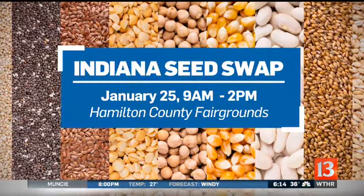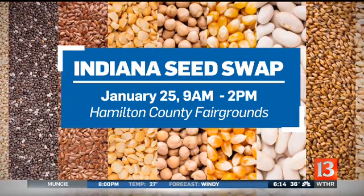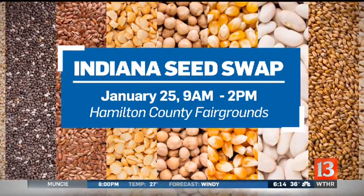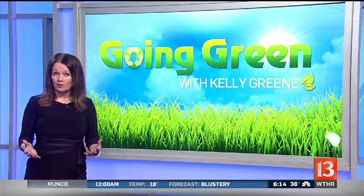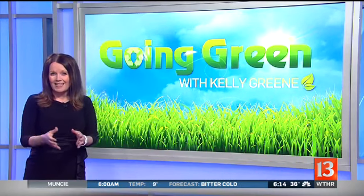This year's free Seed Swap will take place next Saturday at the Hamilton County Fairgrounds from 9 a.m. until 2 p.m. There will be presentations on how to grow heirloom seeds, growing gardens in small spaces, and of course the opportunity to buy, sell, trade, and even get free seeds. We have all this information for you on our website — just go to WTHR.com slash going green.